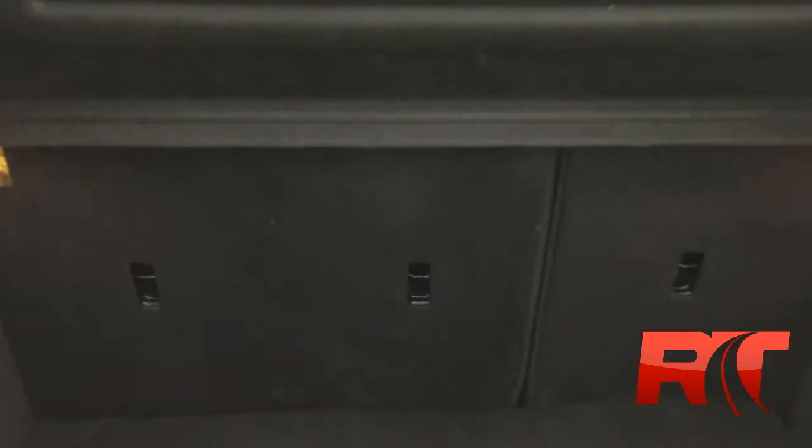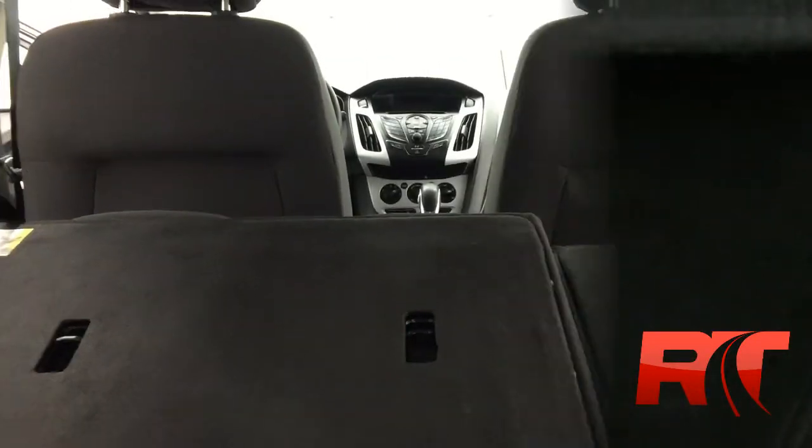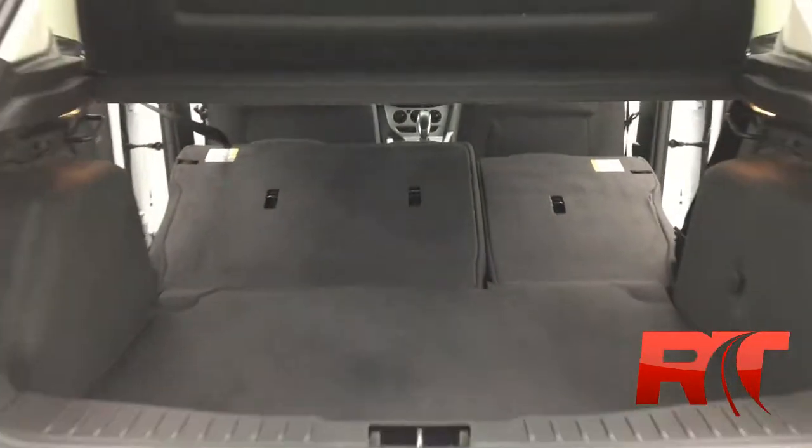Hatchbacks are awesome — they provide lots of storage capabilities. And with the snap of your fingers, those rear seats fold forward, providing even more storage capabilities.